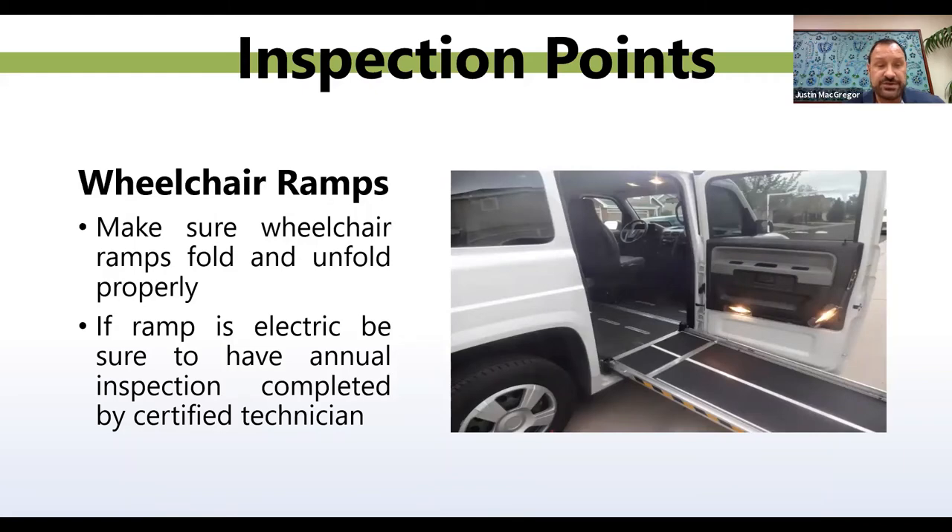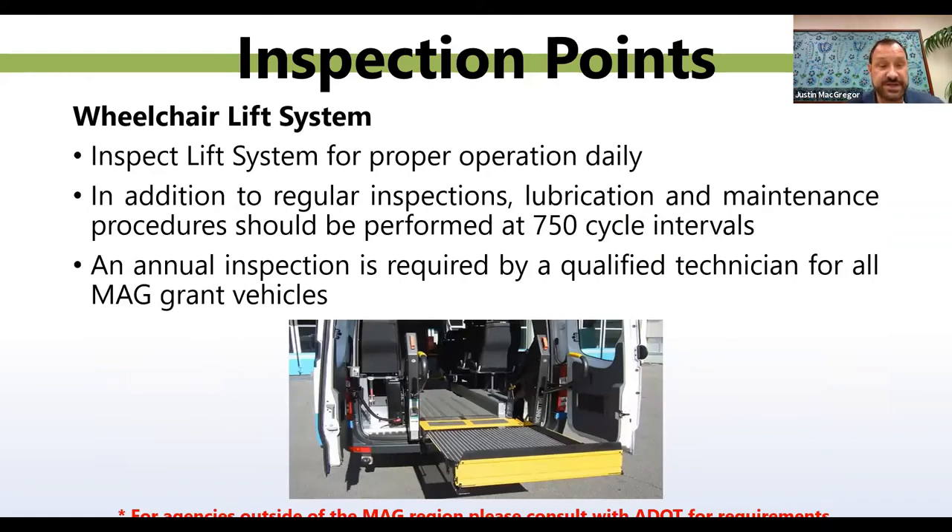Wheelchair ramps. Make sure wheelchair ramps fold and unfold properly. If the ramp is electric, be sure to have an annual inspection completed by a certified technician. Wheelchair lift systems: inspect lift systems for proper operation daily. In addition to regular inspections, lubrication and maintenance procedures should be performed at 750-cycle intervals. An annual inspection is also required by a qualified technician for all MAG 5310 grant vehicles. For agencies outside of MAG, contact and consult with ADOT for all their requirements.